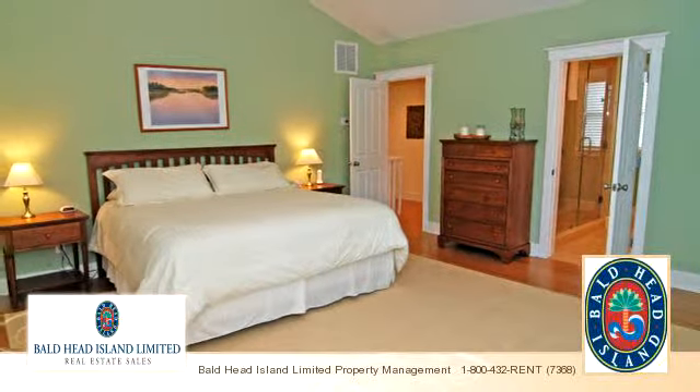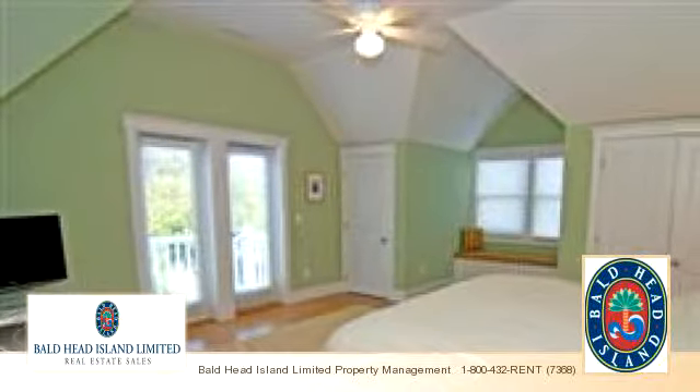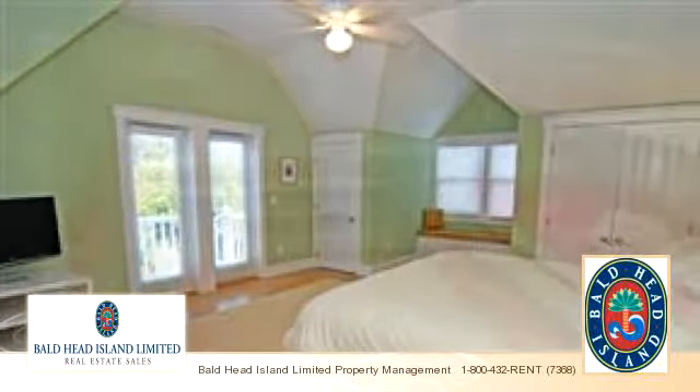Thank you for your interest in this property and enjoy the presentation tour. Thank you.